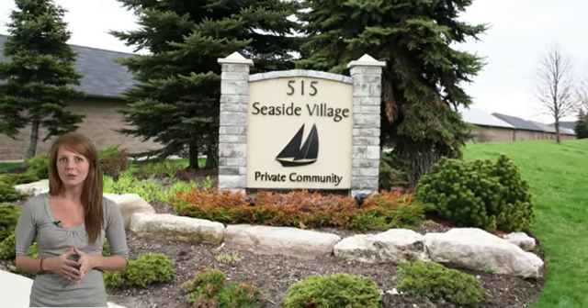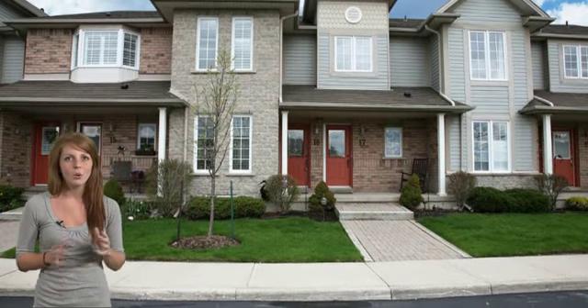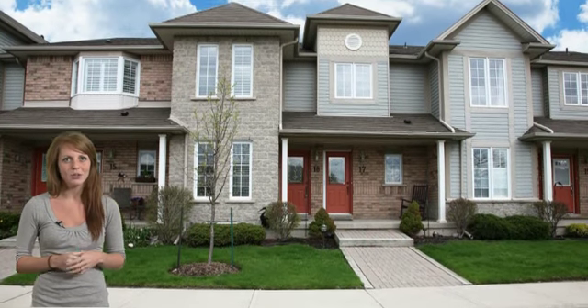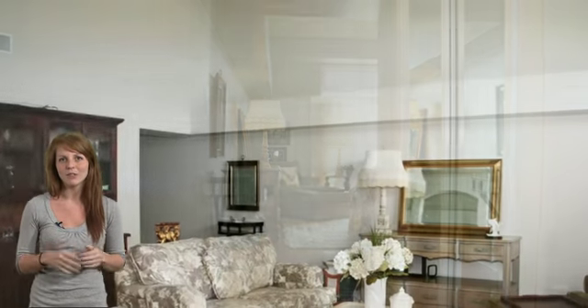This wonderful upper lakefront unit at Seaside Village is waiting for you. Welcome to 515 North Service Road, Unit 18 in Stony Creek, featuring two bedrooms, two bathrooms, and incredible views of the lake.